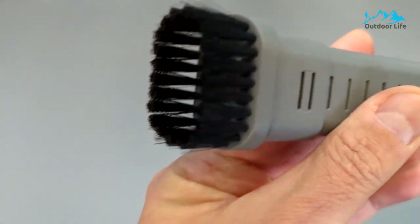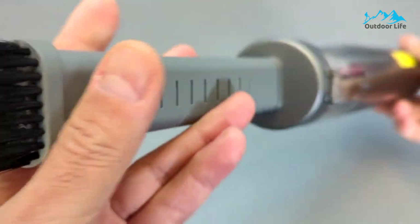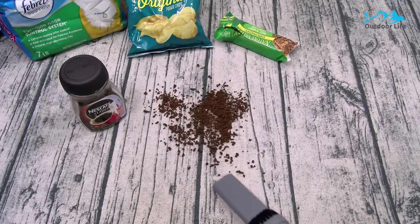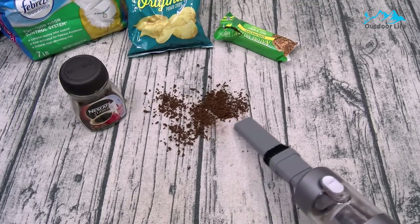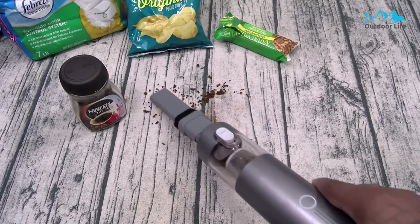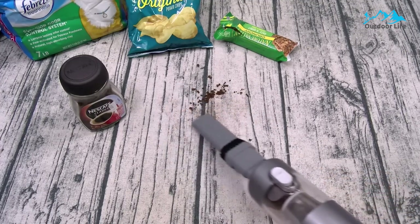It includes a carrying case for the vacuum itself and its attachments. The accessories of this hand vac have at least five combinations that can be used on the car interior, desk, keyboard, and floor. It's easy to use, solves the debris in hard-to-reach places, and works on camera lenses.